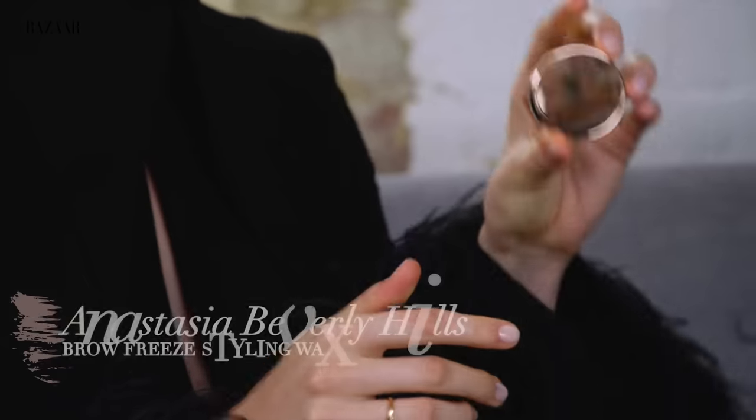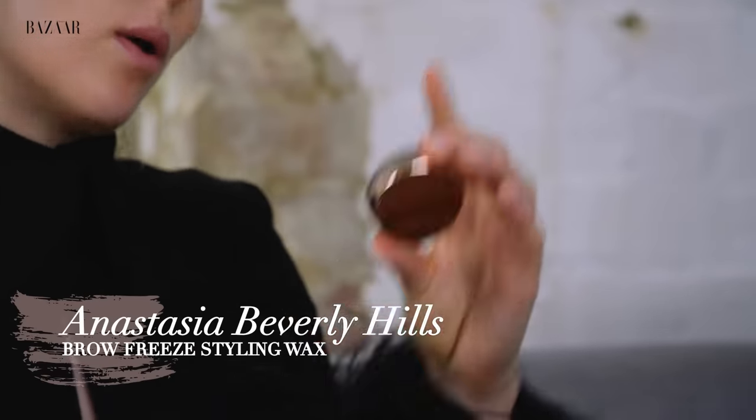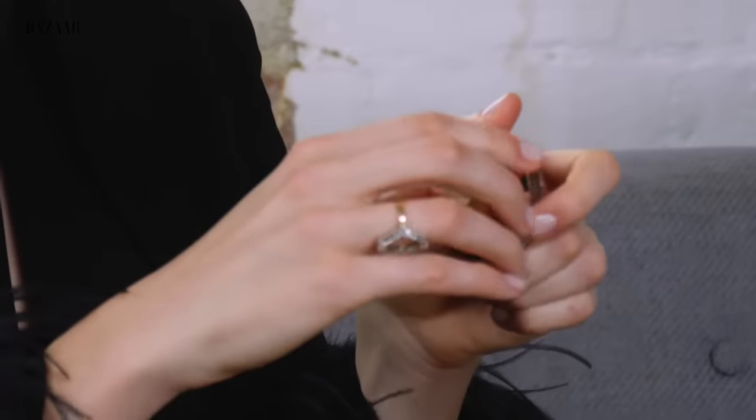First up, I'm going to start with brows because they're like the most important thing for me. And this is the Anastasia Beverly Hills Brow Styling Wax. Val Garland is here today and she did my makeup — she's like the OG of beauty and she actually introduced me to this product. So if you have big, beautiful brows that need taming, this is a really good product and I always use it with one of these little eyebrow brushes.